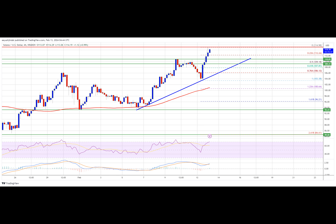Major support levels are at $102.20 and $109.20. Major resistance levels are at $115, $118, $119, and $125.